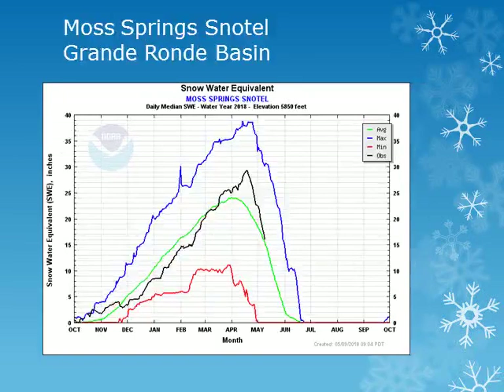In the Grand Ronde Basin, the Moss Springs snowtail site is at 5800 feet. Looking at the black line, the snowpack peaked in mid to late April as well with amounts above normal. Overall, in the Grand Ronde Basin, the snowpack averaged from around 80-90% of normal.